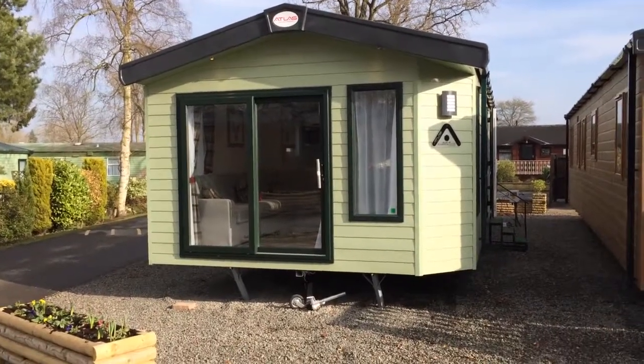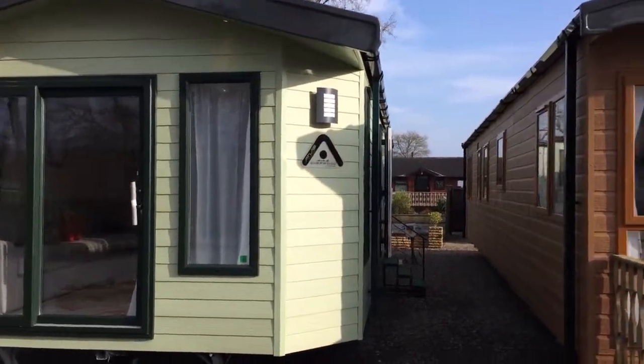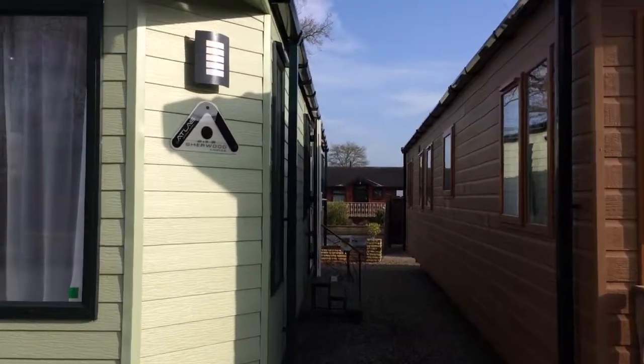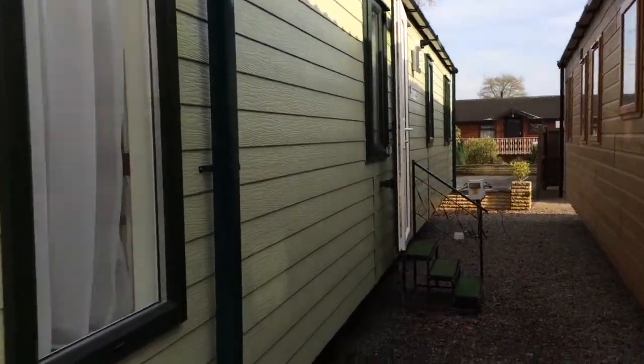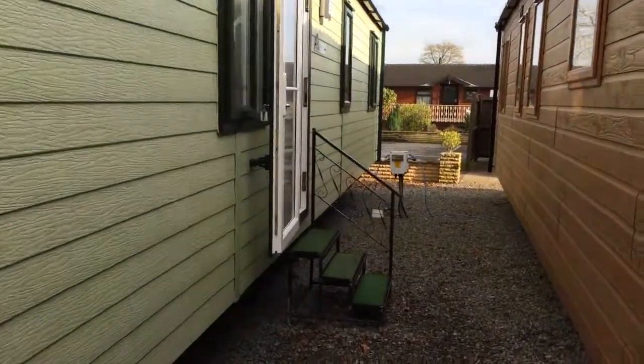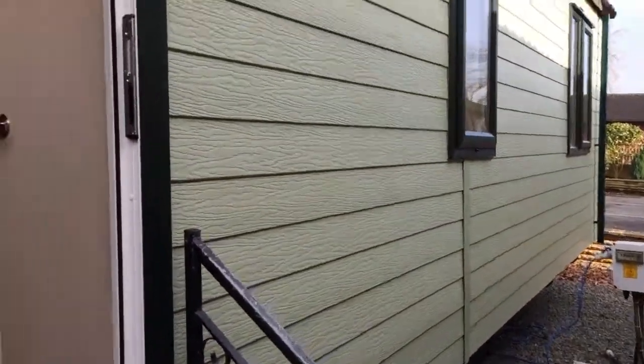Hello and welcome to Discover Parks. Today we're going to be having a quick tour of the Atlas Sherwood Lodge holiday home. As you can see from the outside it's very spacious — the whole home is 40 feet by 13, so plenty of room. Let's get inside and have a look at what we've got.